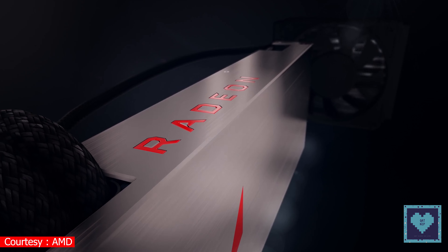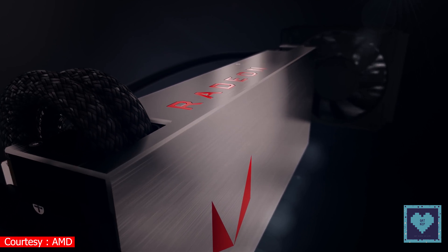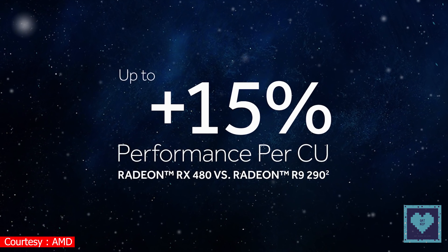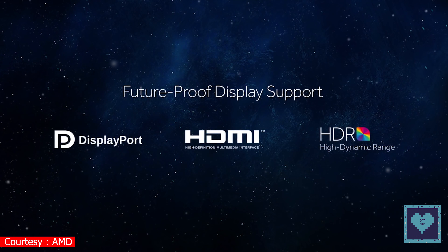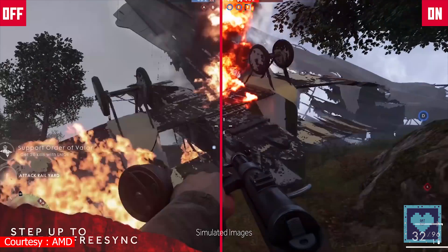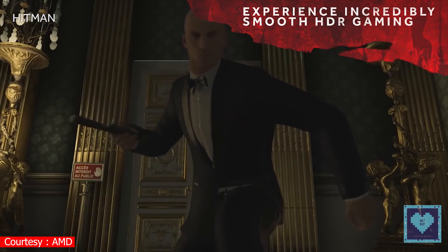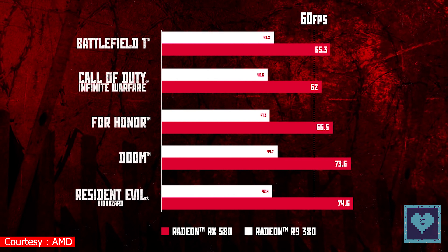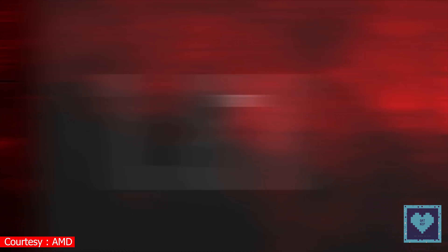Assuming the AMD RX 600 series does shift to 12nm, we can expect performance gains of somewhere between 10-15% over the Radeon RX 500 GPUs. In the case of the Radeon RX 680, this would be enough to ensure AMD's clear lead against the GeForce GTX 1060 6GB version in just about every gaming benchmark available.